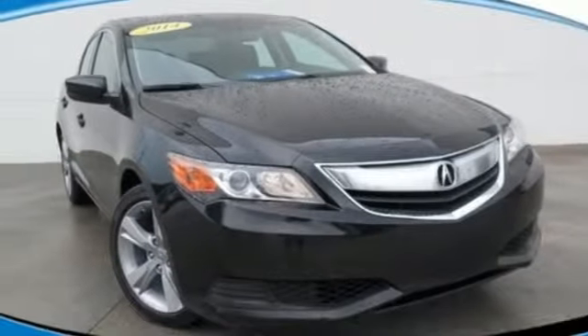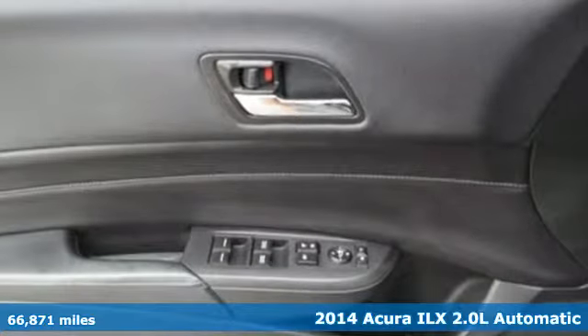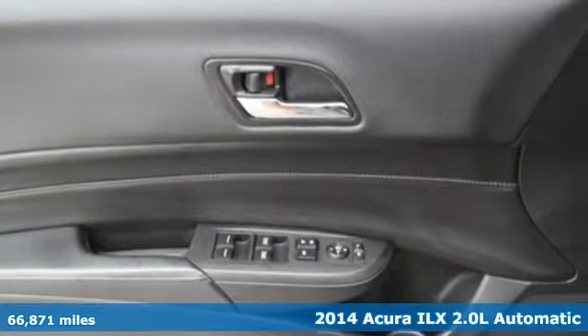Here's a 2014 Acura ILX. This is a beauty, but the engine's a beast. Catch it if you're able.